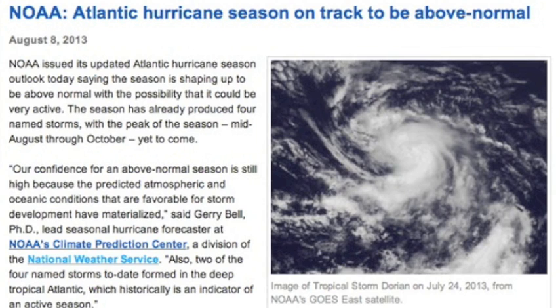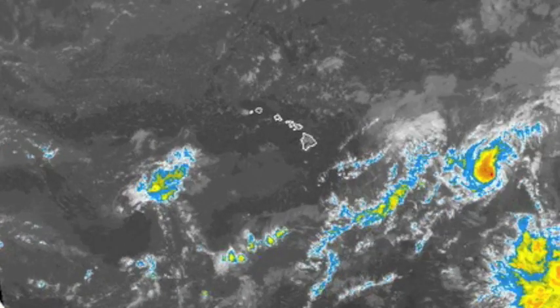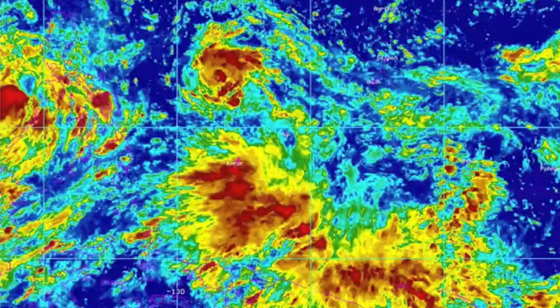Even as we've had only one or two minor events in the Atlantic, we've spent days trying to figure out if the 8th or 9th storm in the Pacific is going to tag Hawaii. Most are saying no, and she is weakening. There's a brand new tropical system in the east, this one preliminarily headed for Hong Kong.